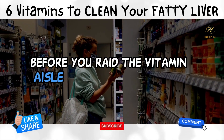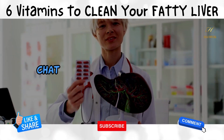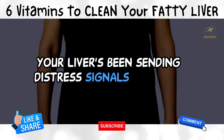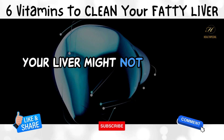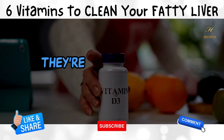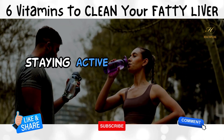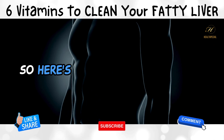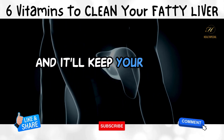Before you raid the vitamin aisle at your local store, remember — balance is the secret sauce. Chat with your doctor before diving into a supplement spree, especially if your liver's been sending distress signals. In a nutshell, your liver might not raise its hand for attention, but it's a silent hero that deserves all the love. These vitamins are like trusty sidekicks, but they're not the entire cavalry. Eating a rainbow of foods, staying active, and tuning in to what your body says are key players in keeping your liver gleaming. Here's a toast to your liver — the real MVP in your body's lineup.